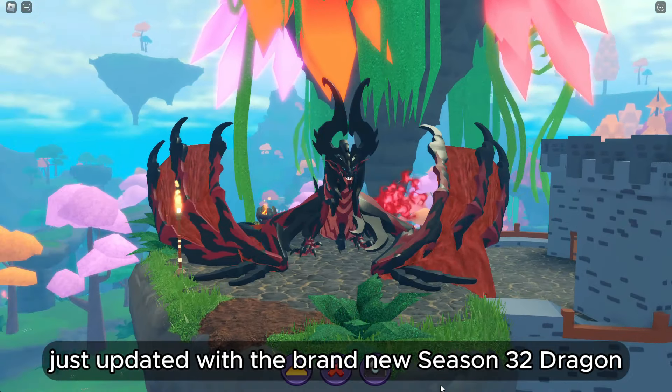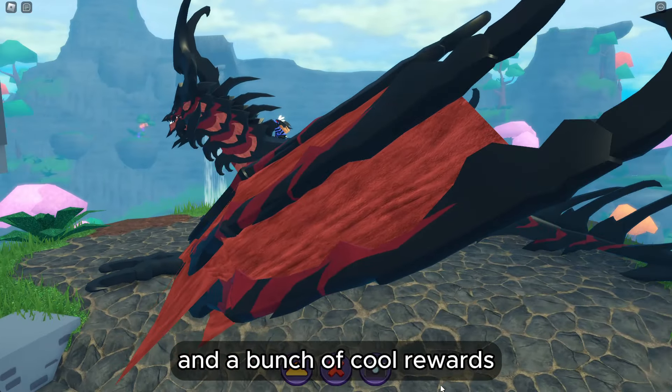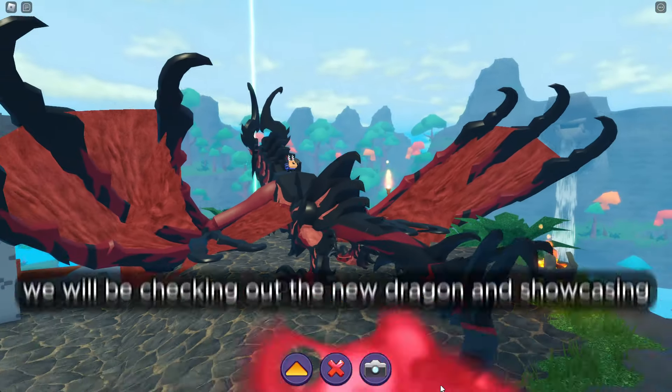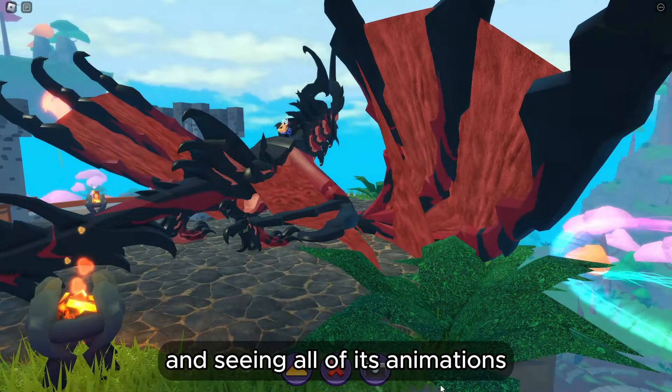Dragon Adventures just updated with the brand new season 32 dragon and a bunch of cool rewards. In this video we will be checking out the new dragon and showcasing it and seeing all of its animations.